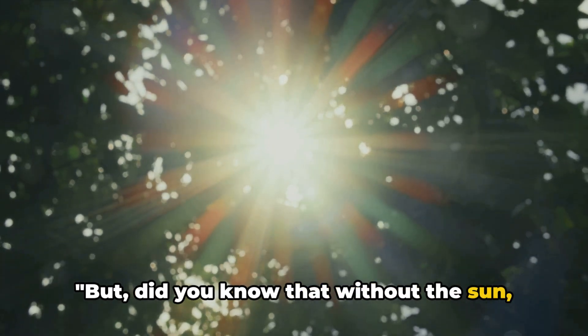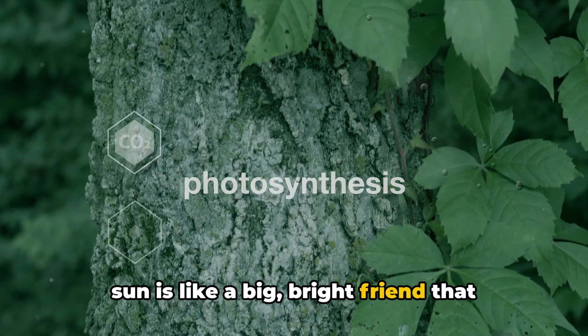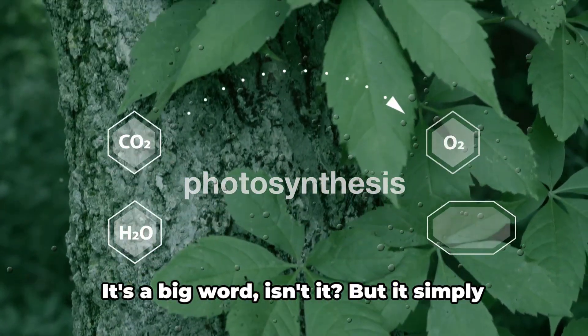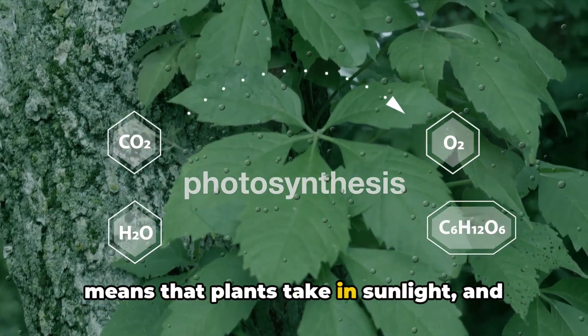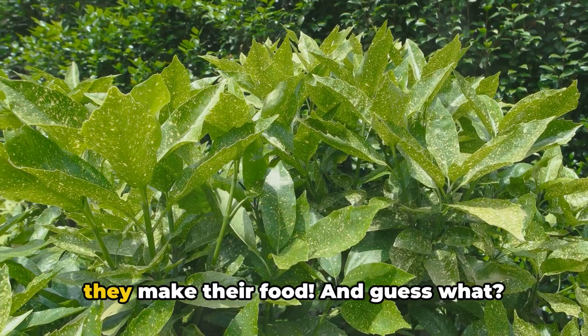But did you know that without the sun, we wouldn't be here? That's right. The sun is like a big, bright friend that helps plants grow. This happens through a fantastic process called photosynthesis — it simply means that plants take in sunlight, and with a little water and carbon dioxide, they make their food.